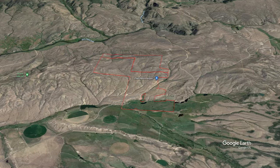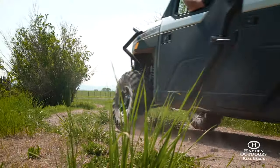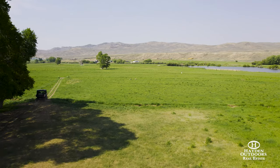The ranch consists of roughly 1,700 deeded acres and 670 acres of BLM, which is leased by the sellers. This makes the 3R Ranch 2,370 contiguous, rare-to-the-market acres.